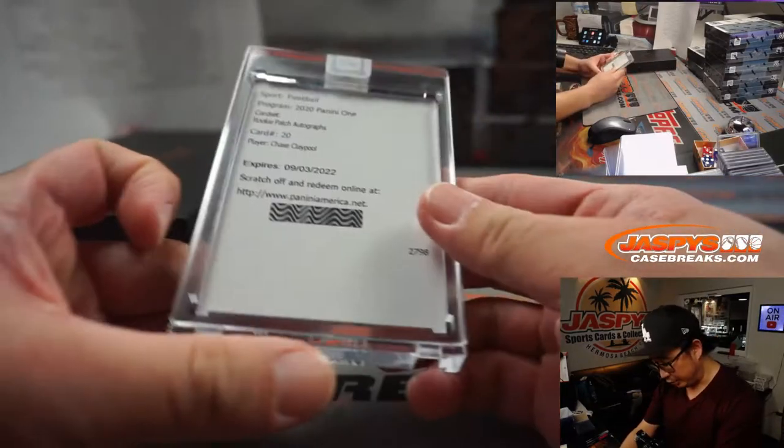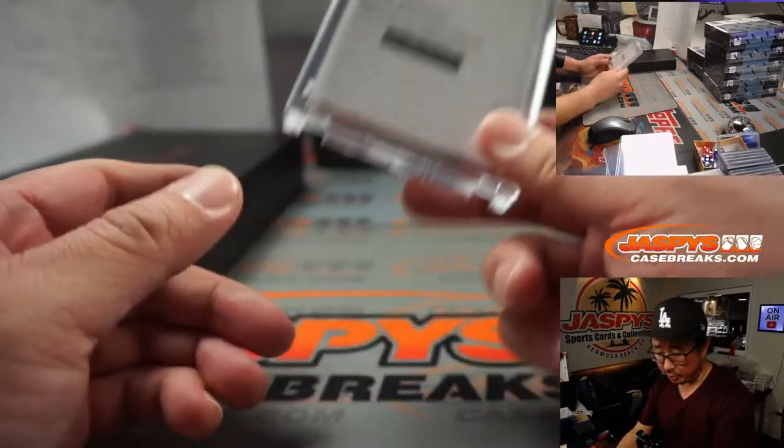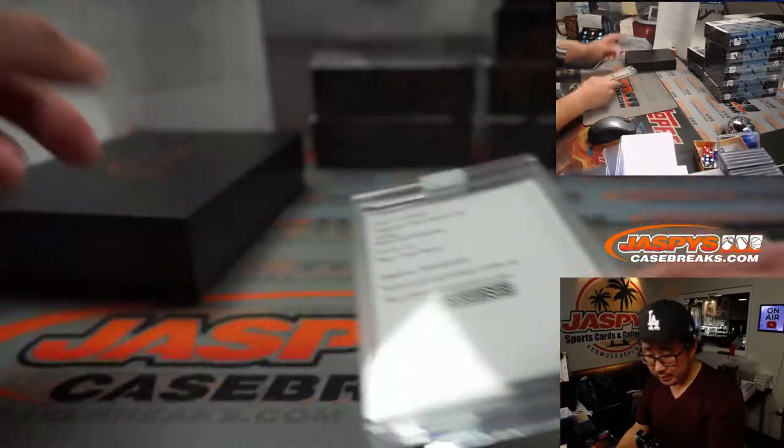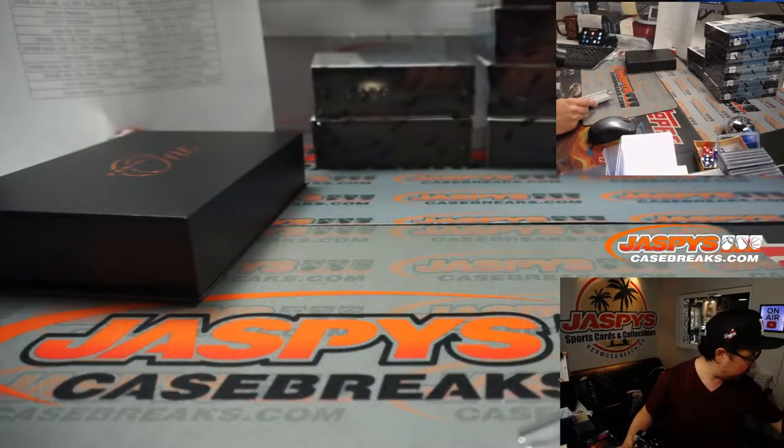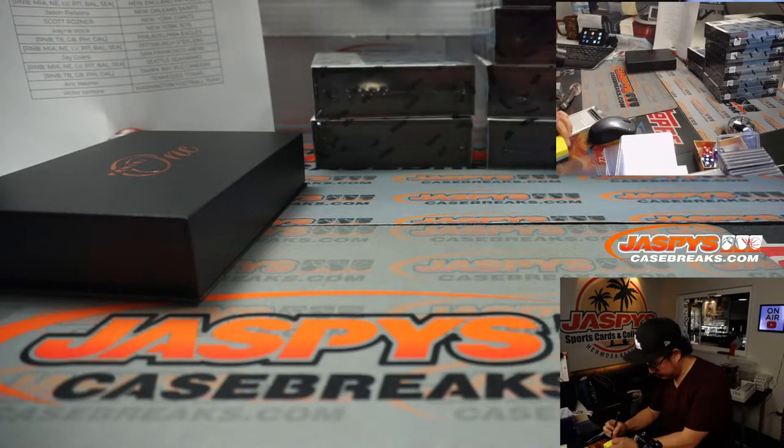Next up is a redemption — Chase Claypool patch autograph for Pittsburgh. Pittsburgh is a number block team; Pittsburgh 0 is Jake Odom. There you go, Jake. That's for Pitt.